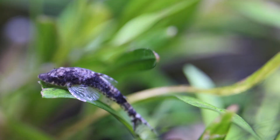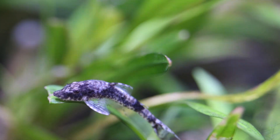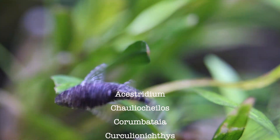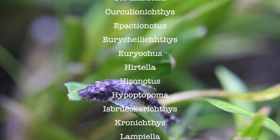Otocinclus have long been popular in the aquarium, even though only a handful of the 20 species are available in the hobby. Instead, let's look at all the weird genera that are related to the family Hypoptopomatinae. We won't even pronounce them all, but here they are scrolling across the screen — 28 genera and over 250 species.